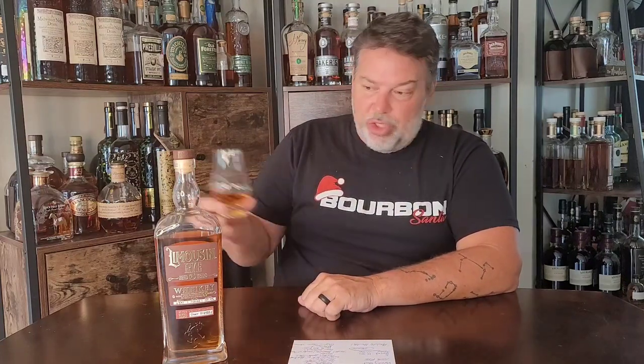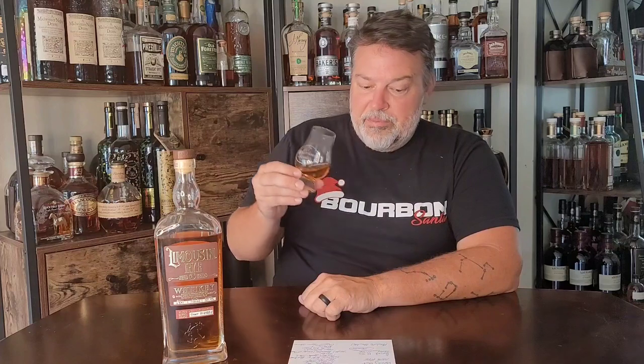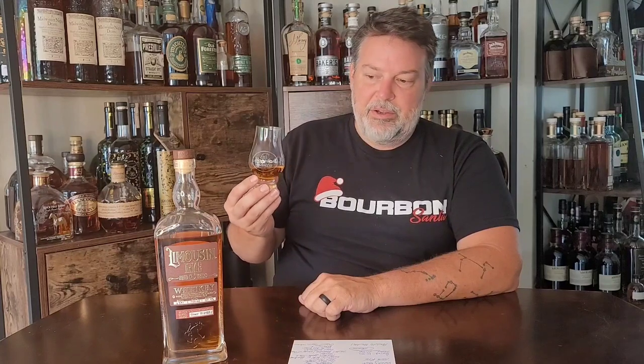This is a 100% rye mash bill — just rye, nothing else. No corn, no malt, no wheat, no barley, nothing but rye. I've had two tastes out of this already and I'm pretty impressed, to be honest. Let's get into the nose.